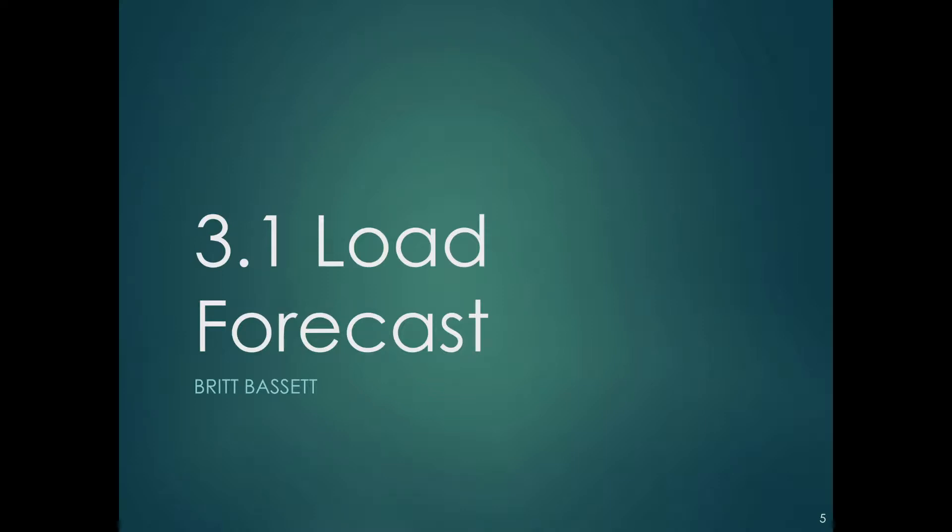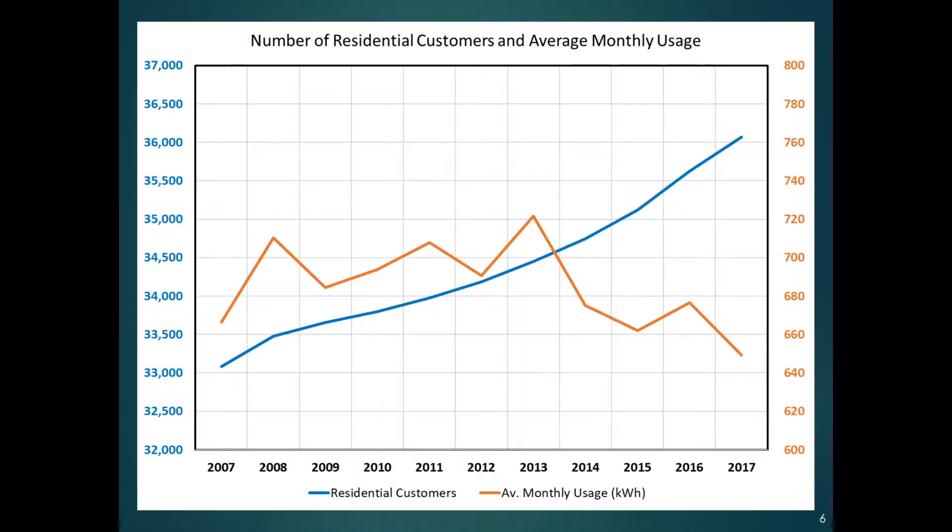To begin with, let's start with the load forecast. The blue line is the growth of residential customers. As you can see, it's gone up from about 33,000 to 36,000 in the 10 years we're looking at. We've had steady growth in residential customers and we expect that to increase. But at the same time, the average use per residential customer has been flat and is kind of decreasing. It jumps around a little with weather effects, so if you've got growth of people going up,